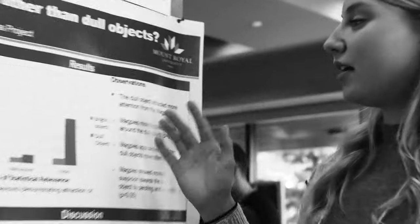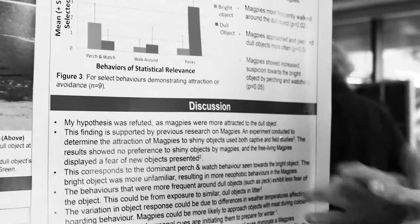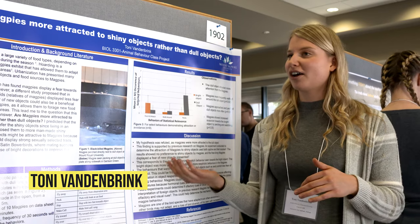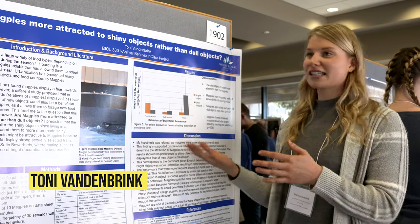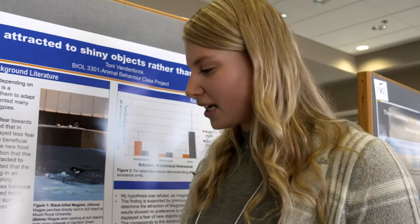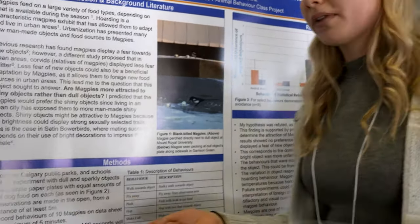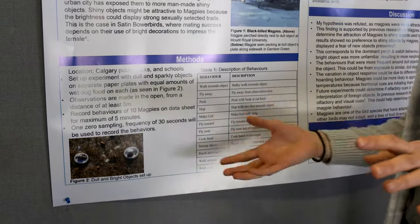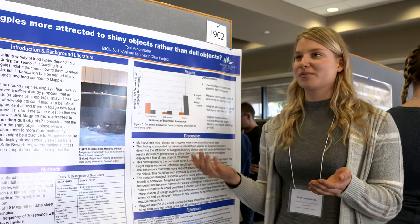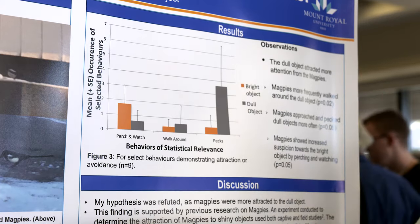My name is Toni, and with my project I was trying to address the preconceived notion that magpies are more attracted to shiny rather than dull objects. I wanted to see if this was true. I took two paper plates and put a bright object and a dull object on each of them, watched the behaviors, and it was actually revealed that magpies were more attracted to dull objects rather than shiny.